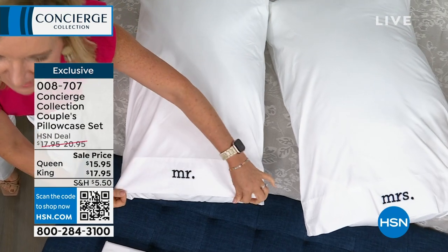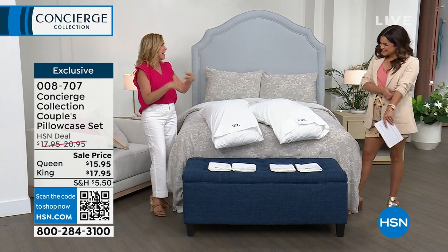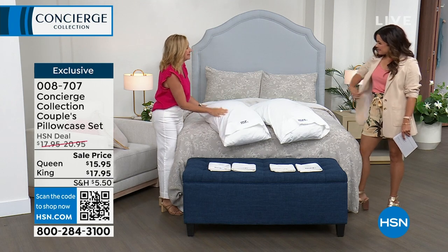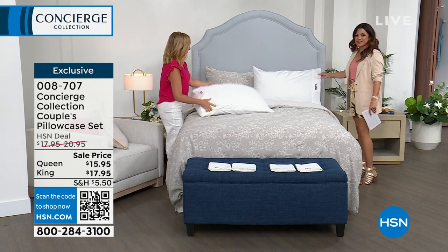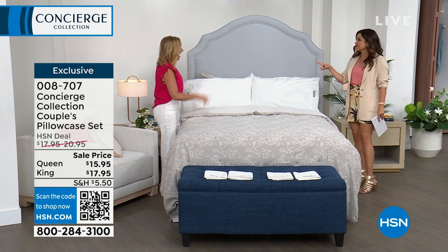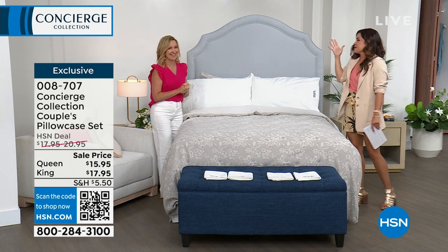If you tried to get this embroidery done elsewhere it would be really expensive. The font is still elegant — look at how it would appear on the bed with each person's side. Fun fact: when you travel, do you try to stay on the same side of the bed? Most of us do — it throws us off if we can't. The Mr. and Mrs. pillowcases make that official.